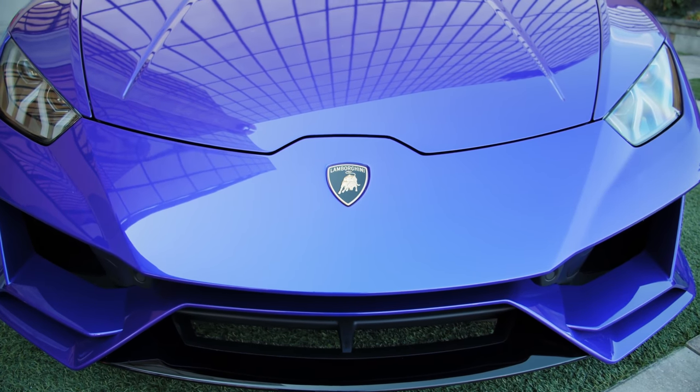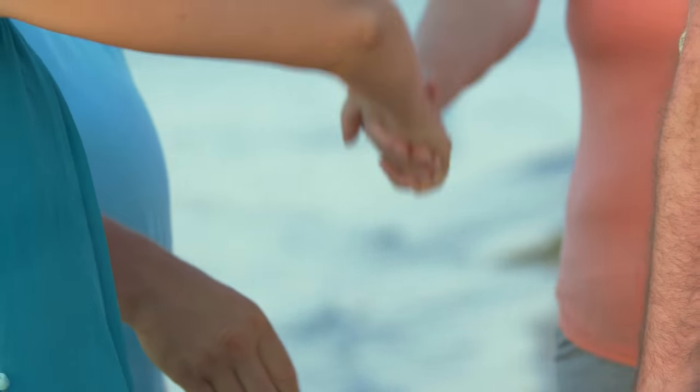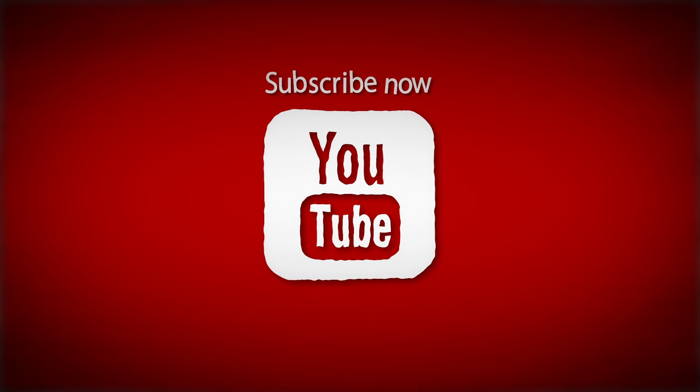In Italy when we meet new friends we don't say hello. Instead we say ciao. For more facts as well as fun and games from around the world, hit subscribe.